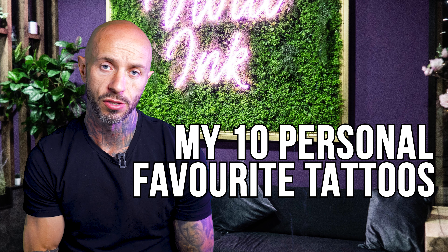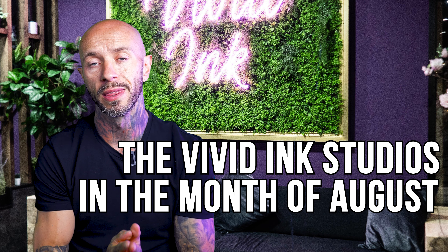Hi guys, it's Andy from Vivid Ink Tattoo Studios, and these are my 10 personal favorite tattoos done across all of the Vivid Ink studios in the month of August.